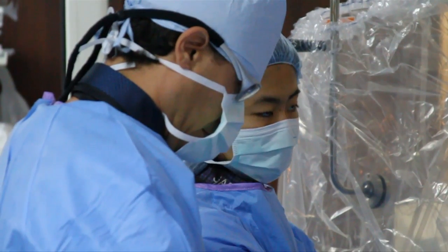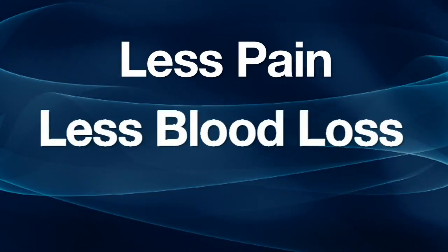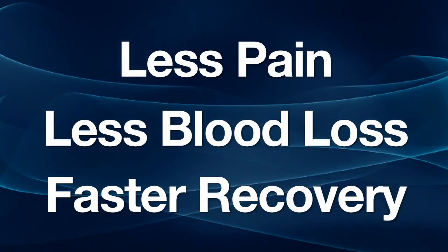Benefits of less invasive, less traumatic surgery are less pain, less blood loss, and a faster return to action. Usually after surgery, we tell patients not to lift anything greater than 10 pounds for anywhere from one to two weeks after a laparoscopic approach.